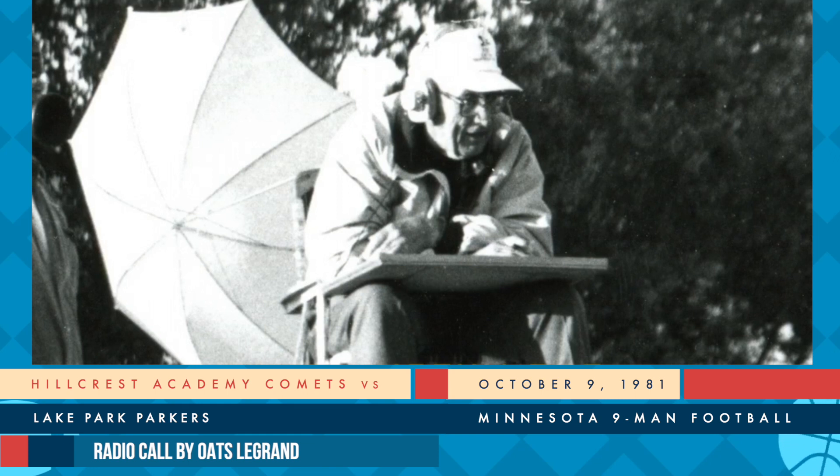3:29 remaining here in the first half. Hillcrest leading Lake Park 6-0 on a 51-yard aerial. Deuced in the backfield, flank left. Back to throw is Martinson. Martinson fires it downfield - complete and incomplete. They say he did not have control, and you've got to give credit on that play to number 86 Thompson, who literally tore the ball right out of his hand as Bang came down with it.